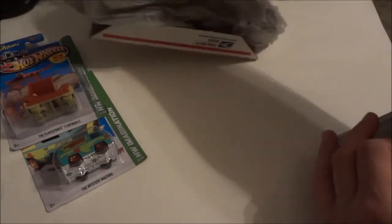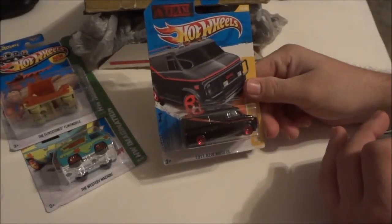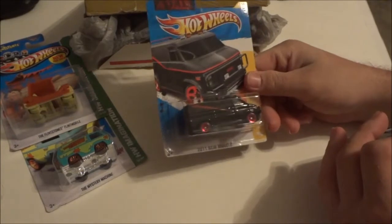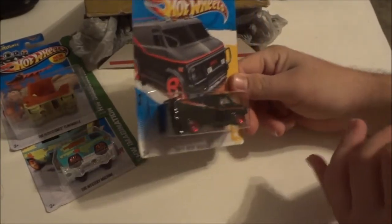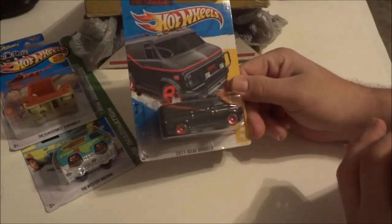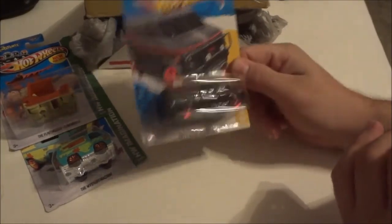And the two extras he sent were the A-Team van. I'll probably crack this one open as well since I got two of them. That's an awesome casting — got the red chrome wheels there. Awesome.